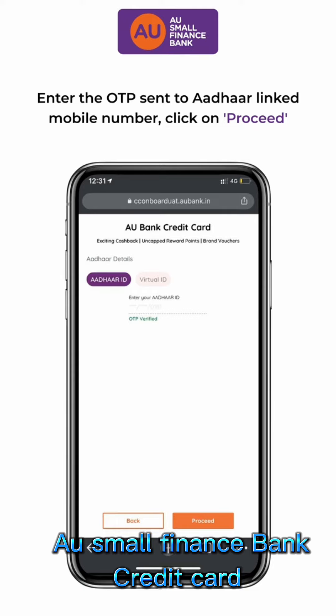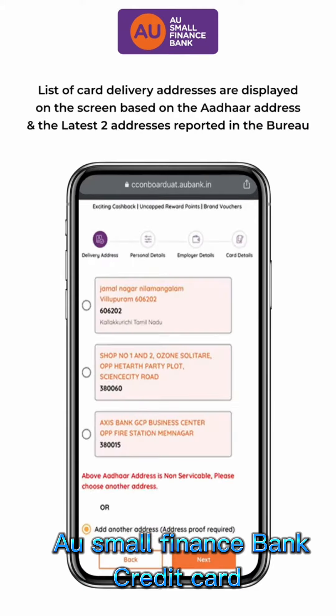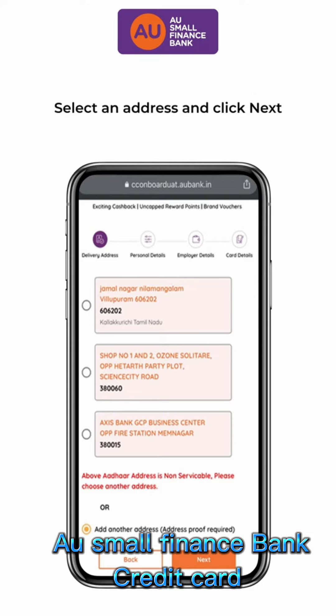Verify OTP and click on Proceed. Delivery addresses are displayed on the screen based on the Aadhaar address and the latest two addresses reported in the Bureau. Select an address and click Next.